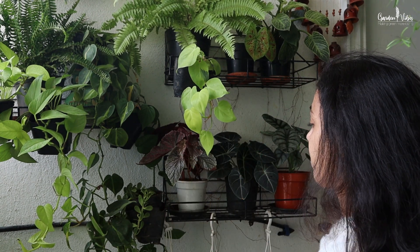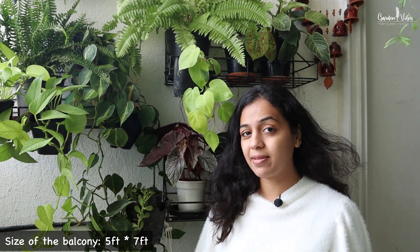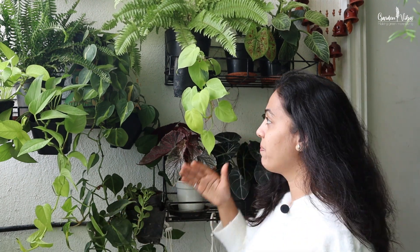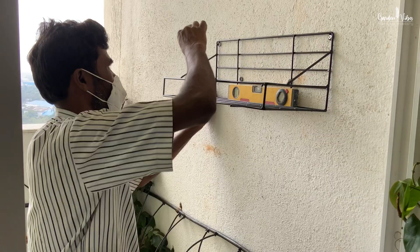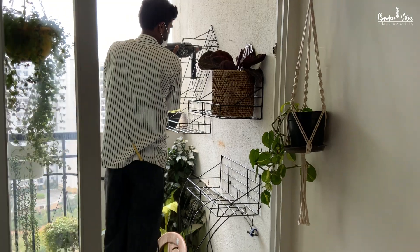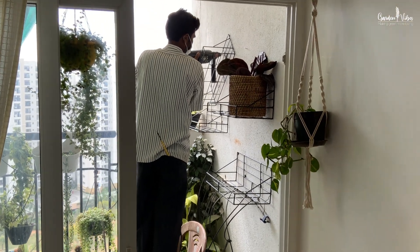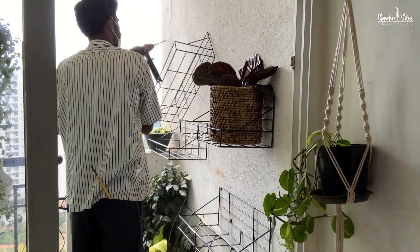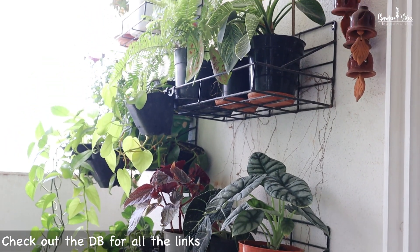We'll start with this wall area. As I mentioned, the space is not so big, so to utilize maximum space for growing plants, last year we fixed these wall hangers — you can call them wall grill racks. They are quite sturdy and durable, hold heavy weight, and I bought all of them from Amazon.